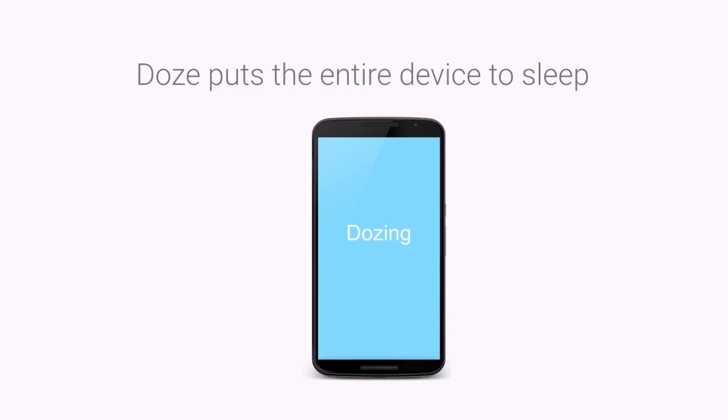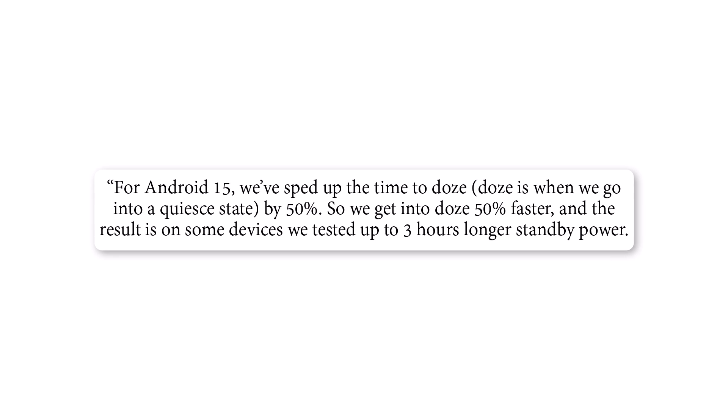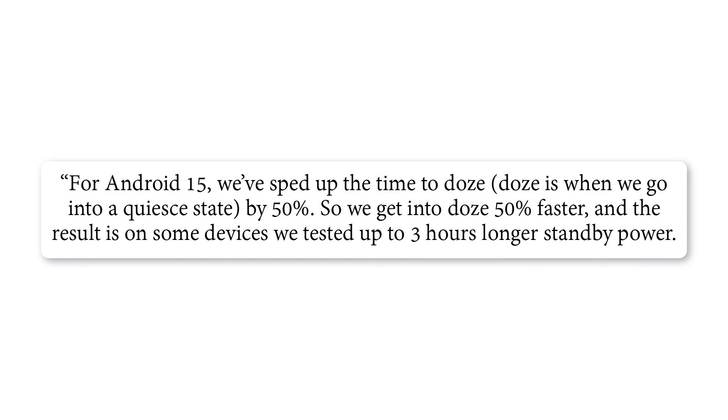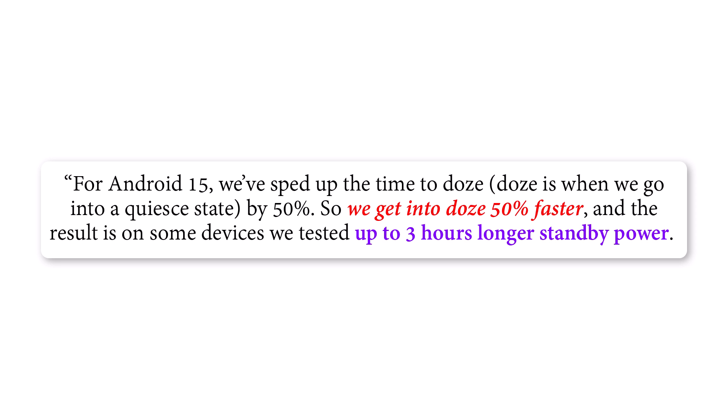Doze mode, which was introduced with Android 6.0 to manage background tasks during extended standby periods, is receiving enhancements in Android 15. Google revealed that they improved the speed at which a device switches to doze mode by 50%, meaning devices running Android 15 will enter doze mode 50% faster than those running Android 14. As a result, some Android phones experience up to a three-hour increase in battery life during Google's testing.